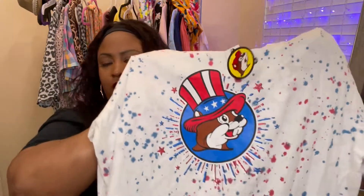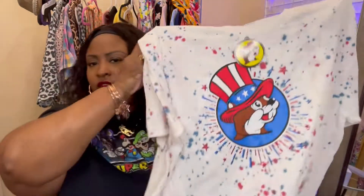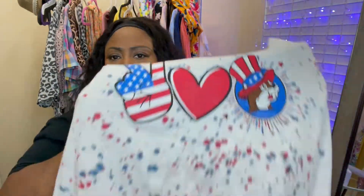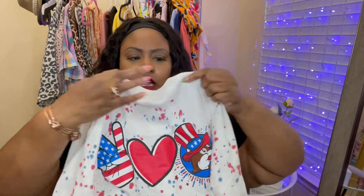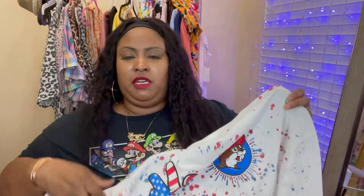The most recent Buc-ee's collection is for Independence Day — here's the beaver with a red, white, and blue hat. It's kind of like a paint splatter design. I actually really love the back of this one more than the front and I might cut a collar so I can flip it around and wear the design on the front. Shout out to Buc-ee's and all my Buc-ee's lovers!